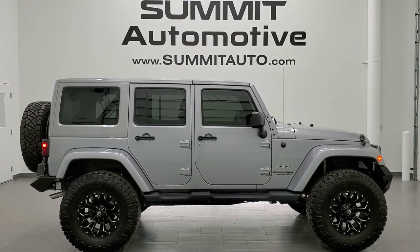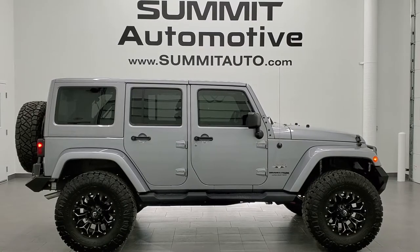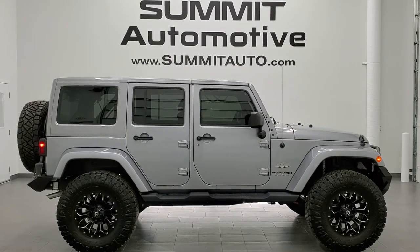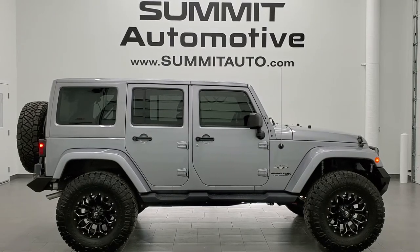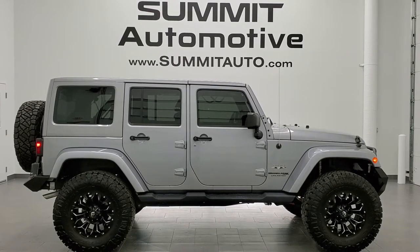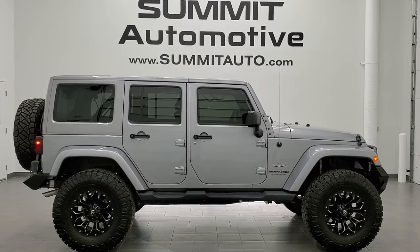Remember to like, subscribe, and share this video and all the videos you see there. You'll see a link to subscribe to our YouTube channel on the left, a link to more Wrangler videos on the right, and a link to this vehicle on our website at the bottom. We really look forward to helping you with this super clean 2018 Jeep Wrangler Unlimited Sahara JK in Billet Silver Metallic. Thanks again for checking out the video.